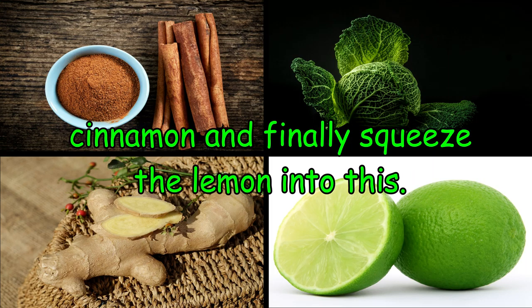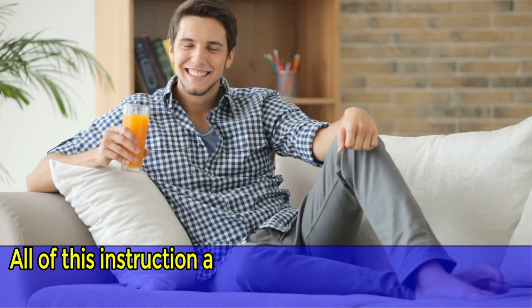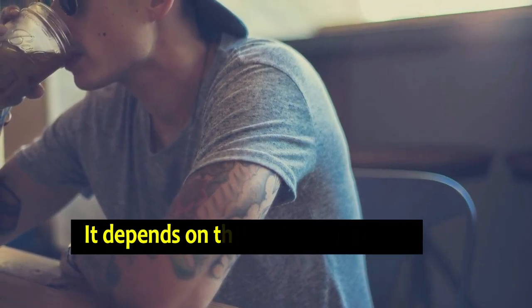Finally, squeeze the lemon into the blend and mix well — the drink is ready. All of these instructions are based on two liters of water, which can create at least three glasses of drink.